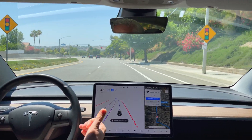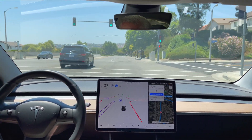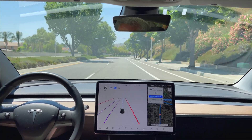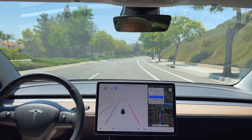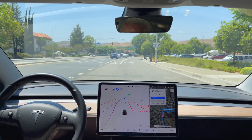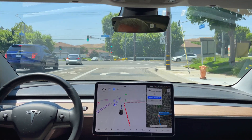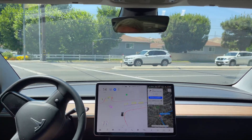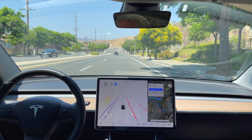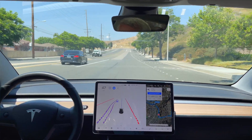I'm just going to slow it down a little bit. It didn't quite see that 45 sign. I'm just going to push it through this intersection here — it thinks this requires a stop, which of course it doesn't. Merge into a single lane here.